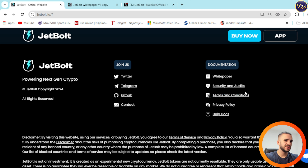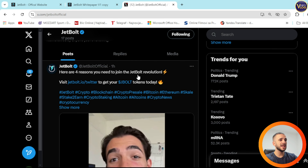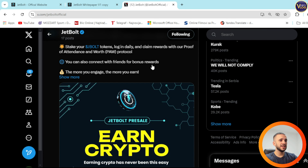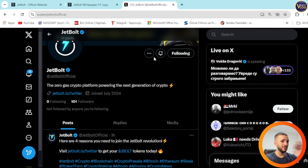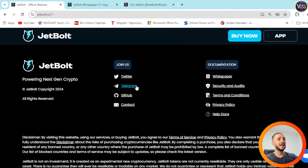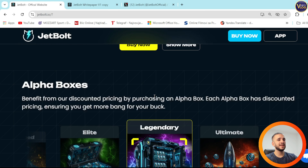Security and audits, terms and conditions, privacy policy, help, docs, and white paper are all available. On the left side you can see their socials — Twitter, Telegram, GitHub, and contact. My recommendation is to become part of their social community, first on X to stay in touch with the latest news and updates on this project, since they're pretty active and communicating with their community. That's a great sign that this project is the real deal. On Telegram, they recommend you take a quick quiz before joining the group to ensure your safety.